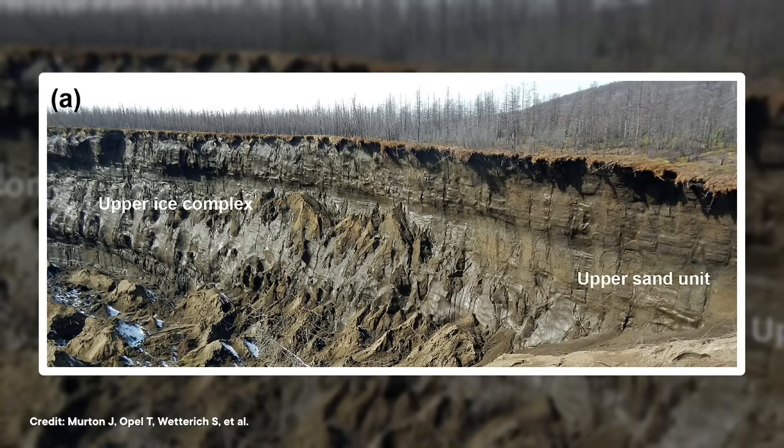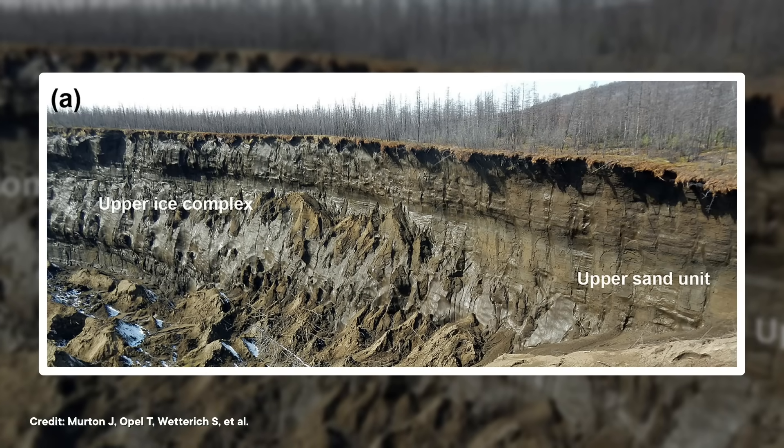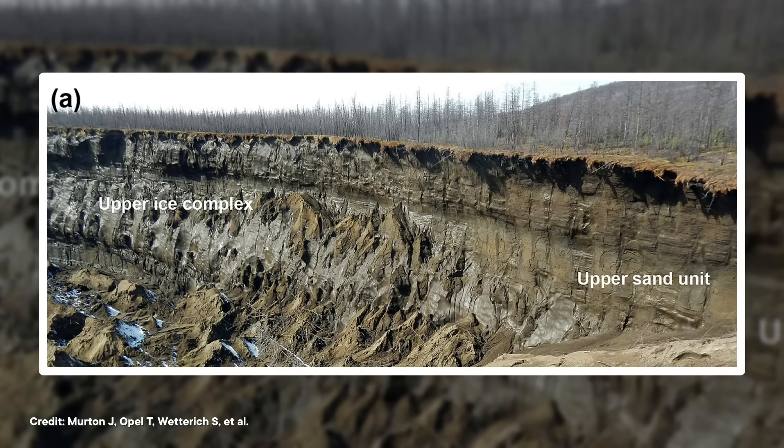Unfortunately, there is nothing we can immediately do to stop Batagaika crater's growth. But it might stop expanding on its own within just a few decades, because the situation is literally about to hit rock bottom — the crater is about to hit bedrock. It's running out of permafrost to melt. But all that melting permafrost is actually a good thing in one particular way: the Batagaika crater is self-excavating, and each year it reveals new, well-defined cross-sections of its geological history.